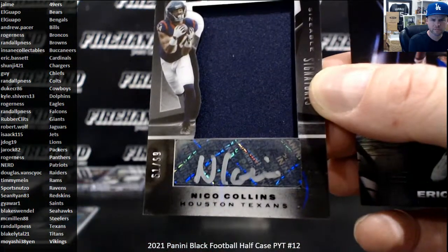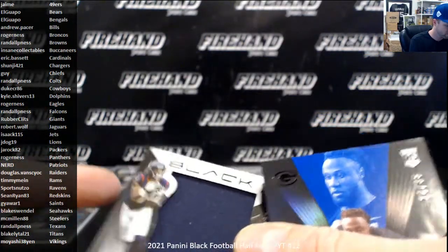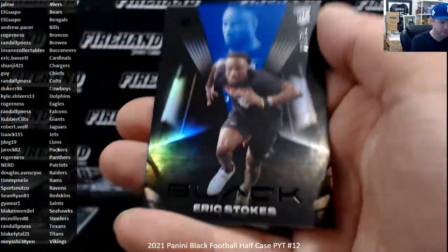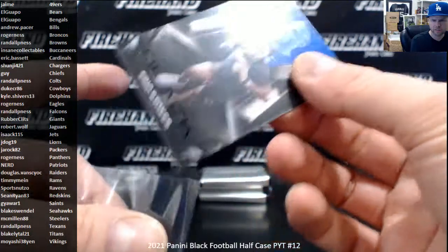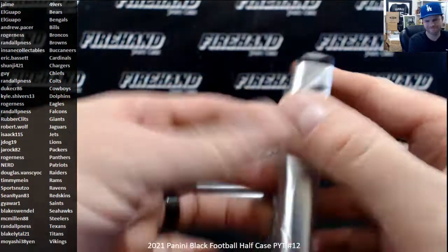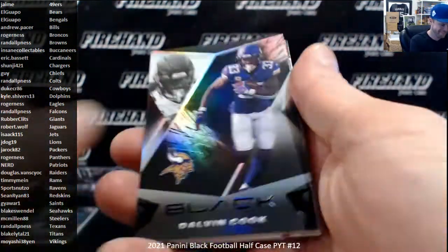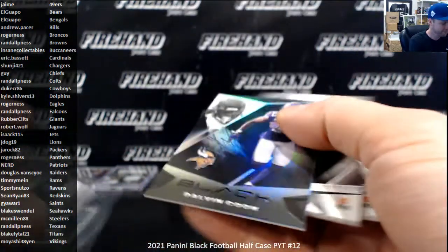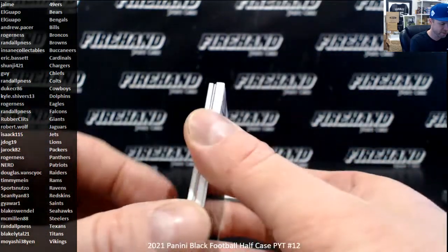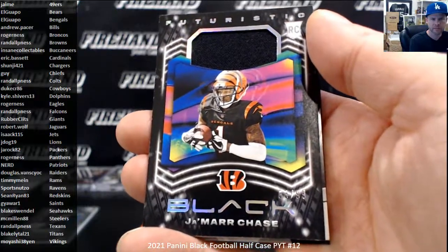Texans. Numbered to 35, Eric Stokes for the Packers. Good old Ascent tank cards, my favorite. Dalvin Cook, Moyashi and the Pikes. Jamar Chase, futuristic jersey — we got a points card here, let's get that out of there. The Bengals. El Guapo.